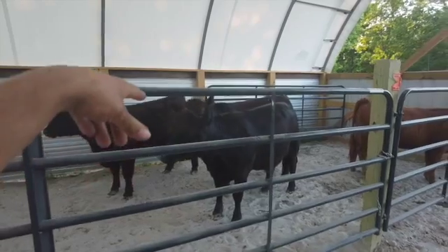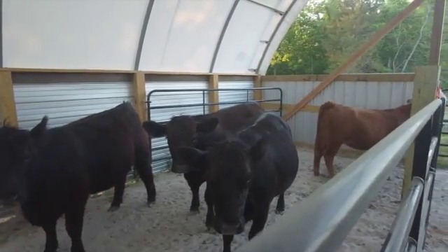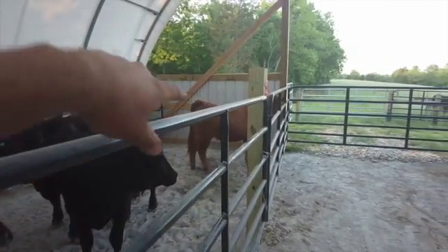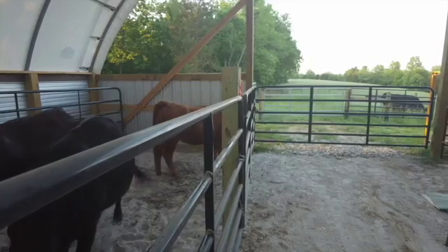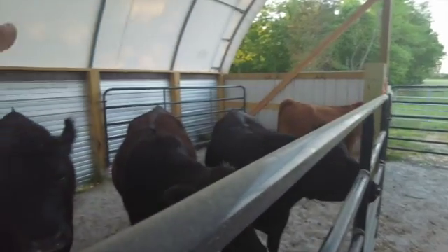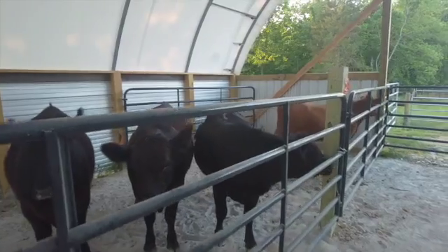These two right here are headed just down the road. I told the guy I'd preg check them for him. We AI'd all of these except for that one — she ended up getting the bull put with her because she came back in heat a couple times. Hopefully she took. Hopefully these two are bred, hopefully that one's bred because I'm going to show her, and hopefully they're all bred. Those are the important ones.